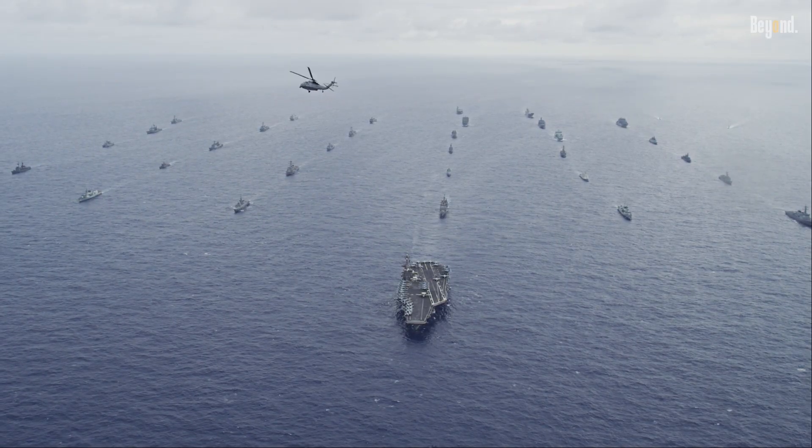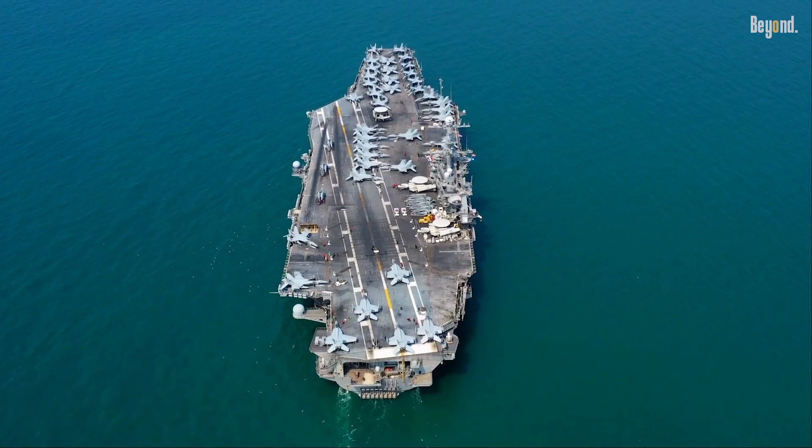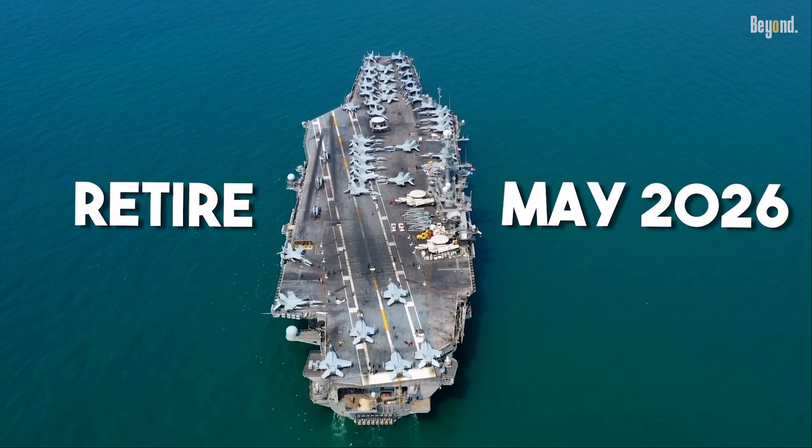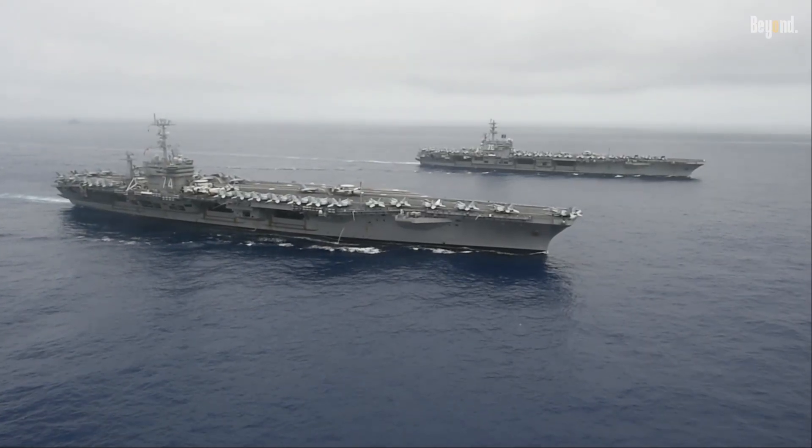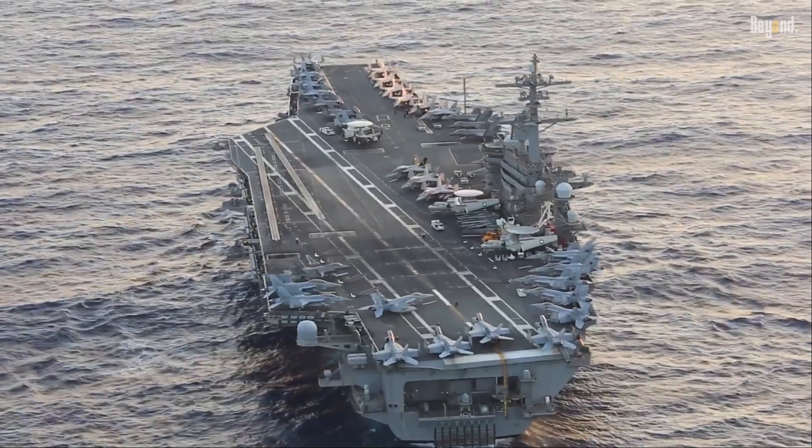Here's where it gets a little sticky. The legendary USS Nimitz is set to retire in May 2026, and since the Kennedy is running late, the Navy might be down to just 10 carriers for about a year instead of the usual 11.